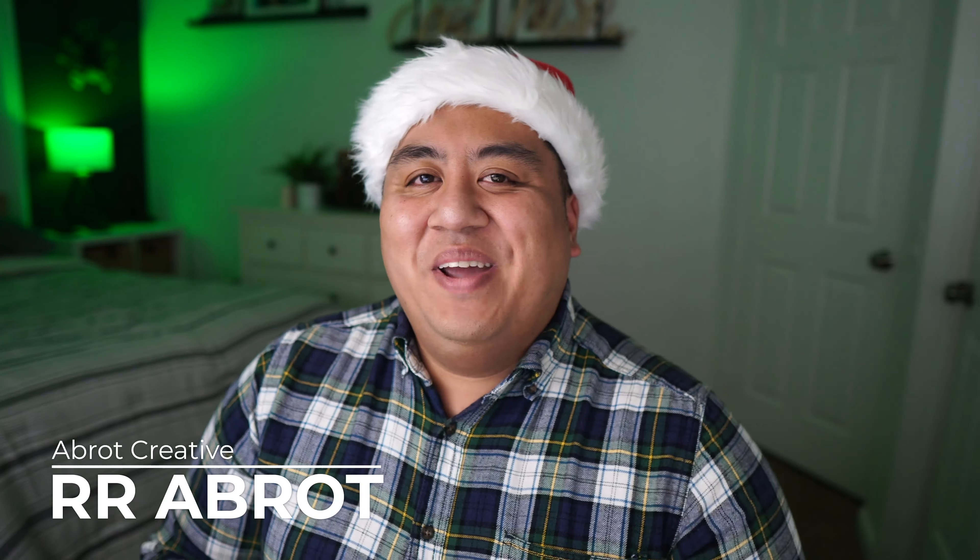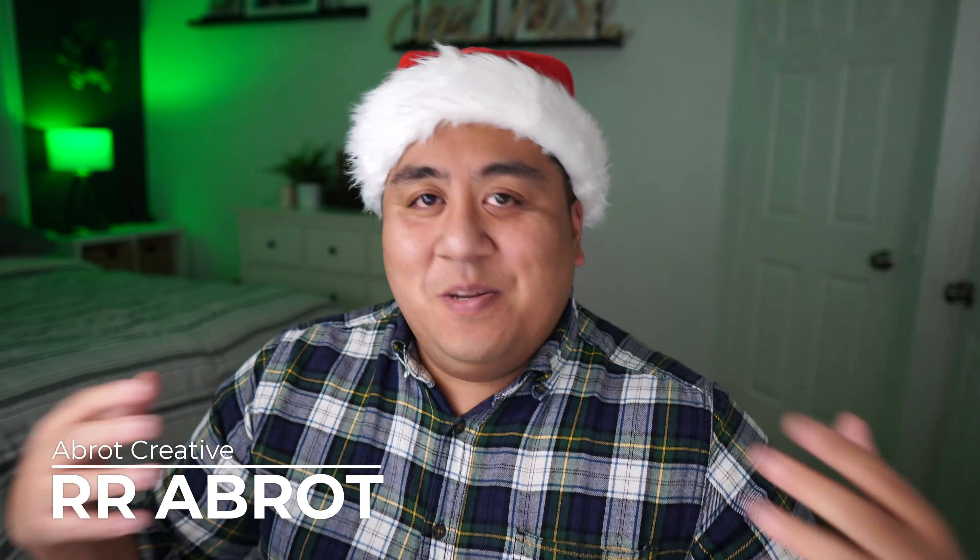What's up, everyone? My name is RR Abraat, and I'm the founder and creative director at AbraCreative. In this channel, I like to share tips and tools for creative professionals and graphic designers out there.